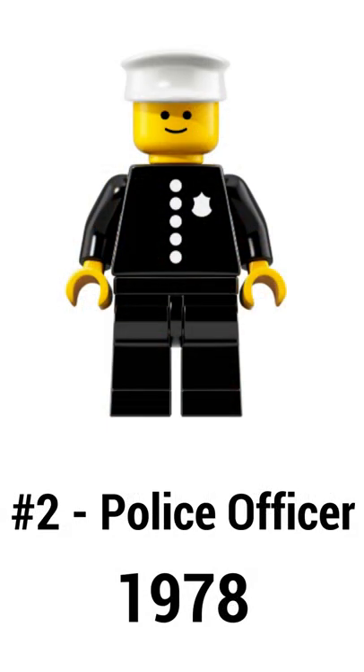In the number 2 spot is this police officer. This is the first minifigure to feature customizable body parts, and he came out in 1978.